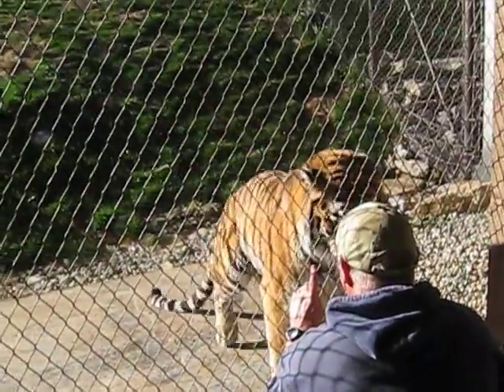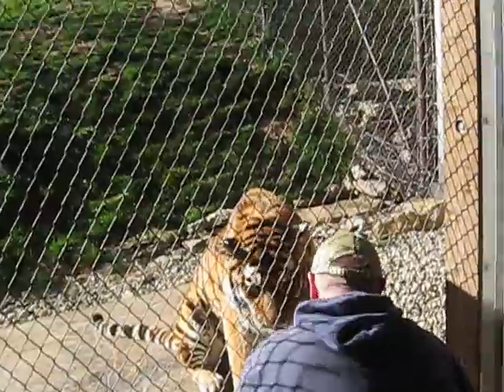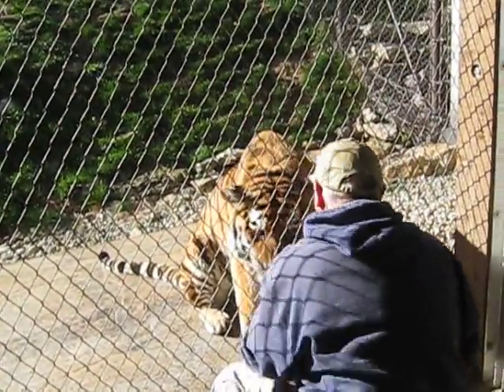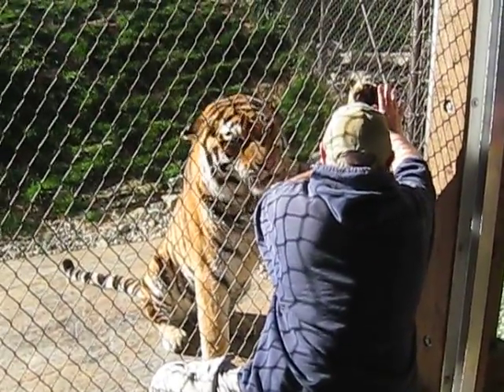He's one of two tigers here at the exhibit. The other is our female named Marietta — we call her Edna for short. She's off exhibit today. She's a six-year-old female. She came here about a year ago from the Henry Vilas Zoo, which is in Madison, Wisconsin.